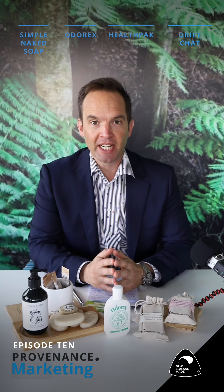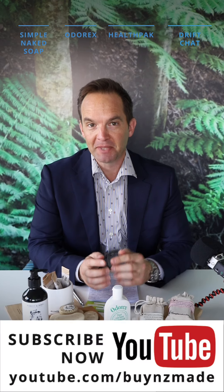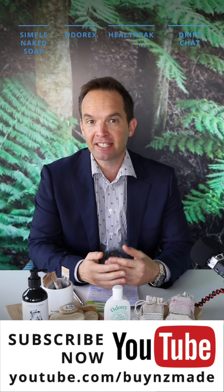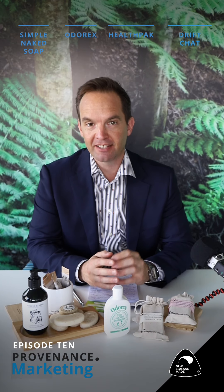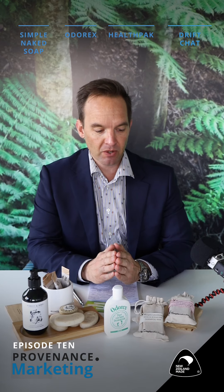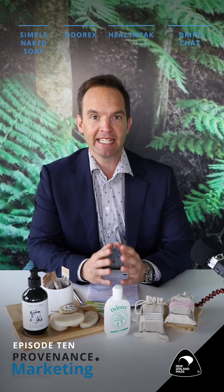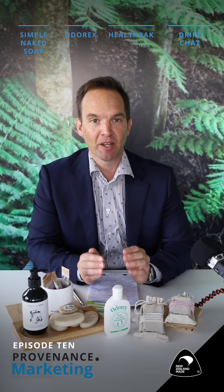Hello and welcome back. My name is Ryan Jennings. This is episode 10 of the Providence Marketing Show. We're starting to get into a bit of a pace now and the products are stacking up at Buy New Zealand Made. Today we thought we'd go with a bit of a theme, which is about keeping clean and smelling fresh.